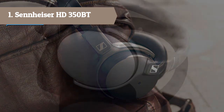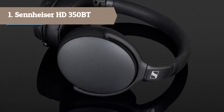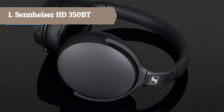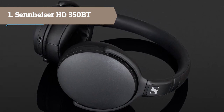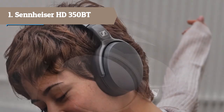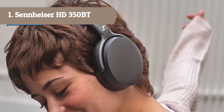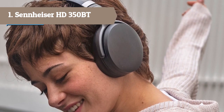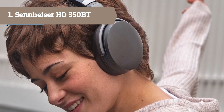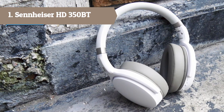The HD 350BT has a dedicated voice assistant button for instant voice interaction with Siri or Google Assistant. Controlling music and calls is intuitive thanks to easy-access touch buttons on the earcups. Customizing your sound experience is effortless with the Sennheiser Smart Control app — this free app for iOS and Android provides an easy way to control, personalize, update, and configure your Sennheiser headphone.